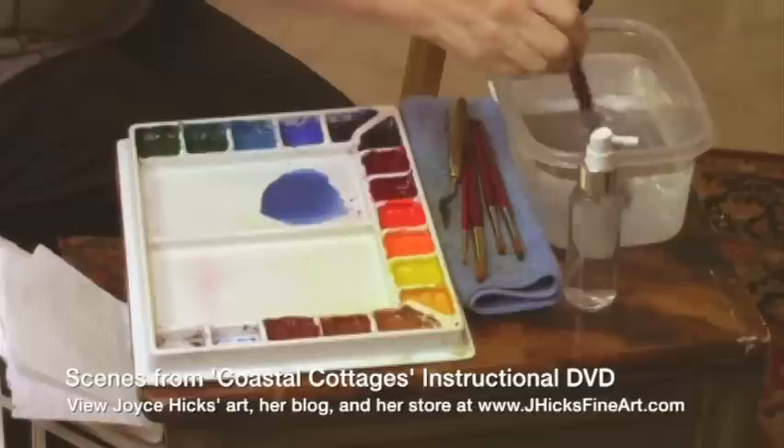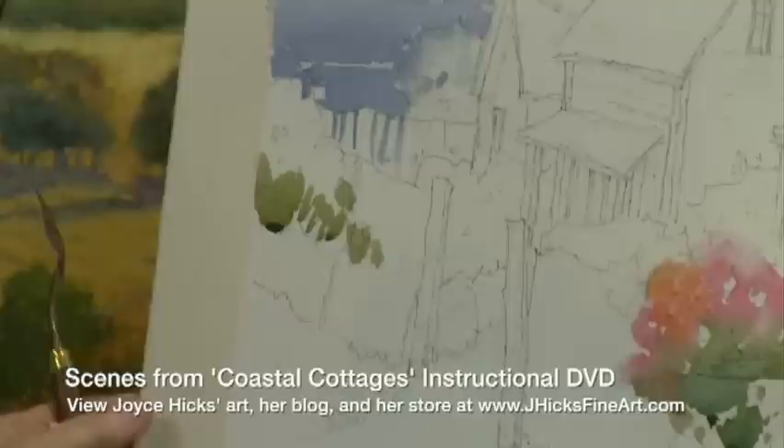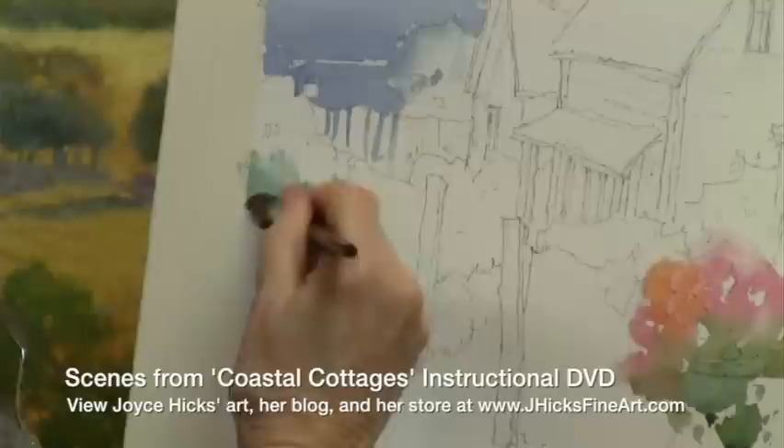I'm going to go ahead and put in these little sky holes. You'll notice I don't exactly follow my lines — I paint it where I want it to be. A little bit of coolness to this shape makes it appear to go further back into the landscape.